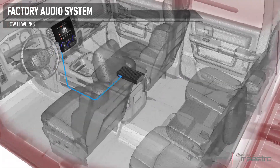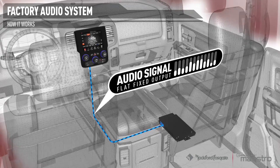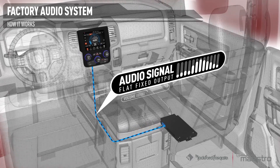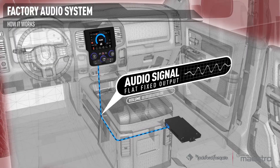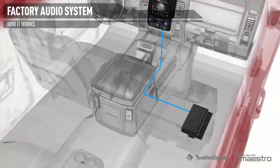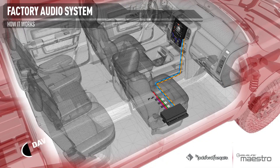A fixed amplitude signal is unaffected by any of the adjustments made from the radio. The signal will not change when volume, balance, fader, and tone controls are adjusted. These controls take place in the amplifier in response to the data messages from the radio.